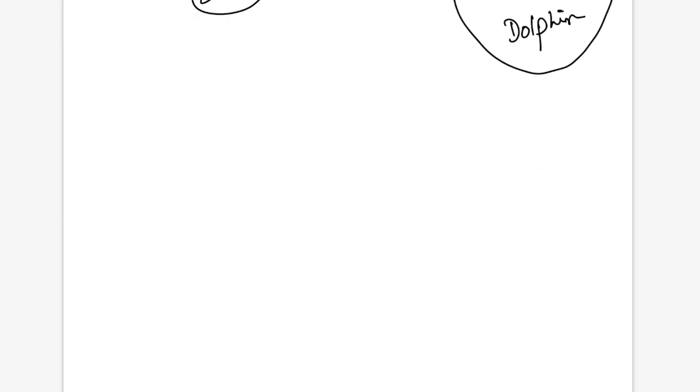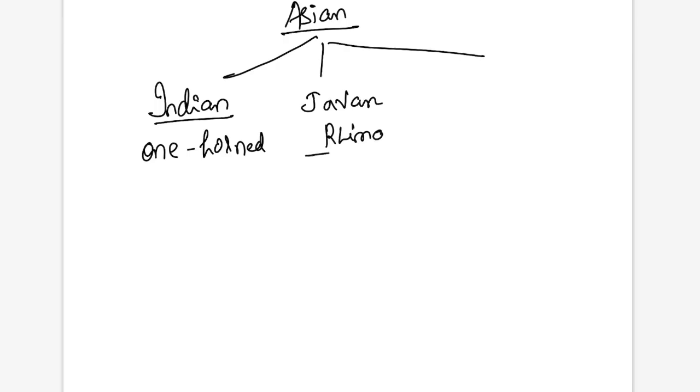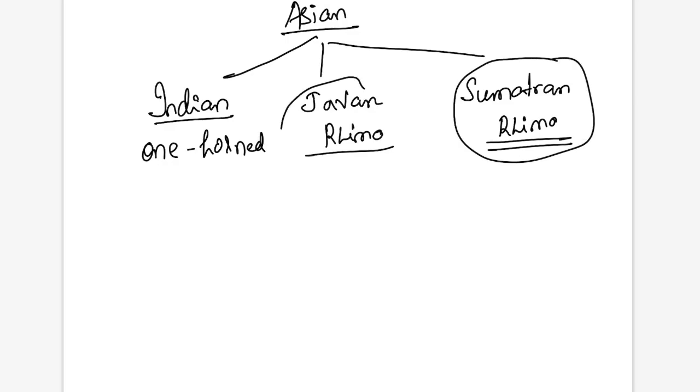First, let me tell you about rhinos — specifically the Asian rhino. There are three kinds of Asian rhino: the Indian rhino, also called the greater one-horned rhino; the Javan rhino, now only found in the Java area of Indonesia; and the Sumatran rhino, found only in the island of Sumatra, also part of Indonesia. The Javan rhino went extinct from Vietnam in 2010.